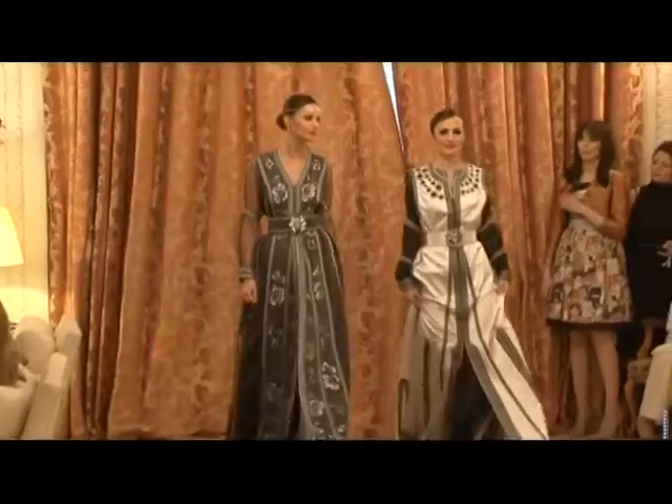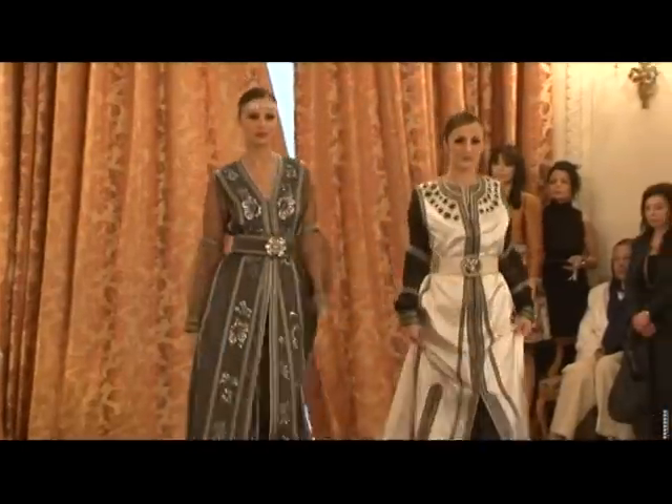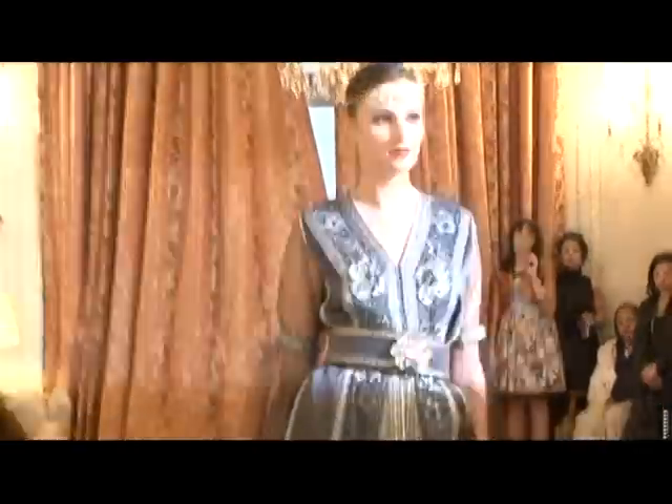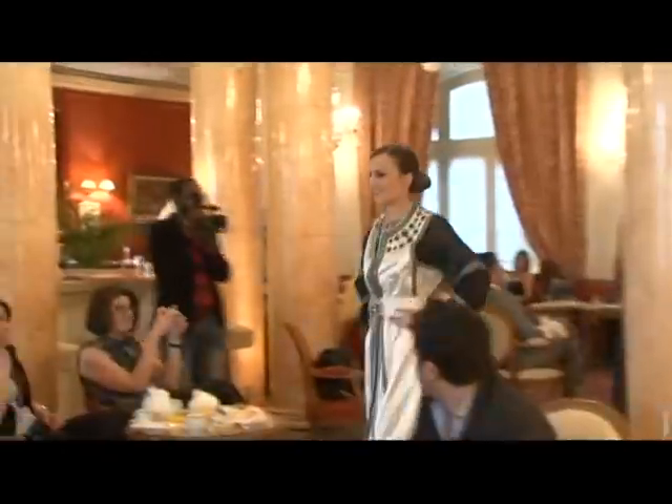I was asked to represent Morocco. I have chosen a selection of very lightweight caftans which are much more accessible for Westerners and much more wearable.